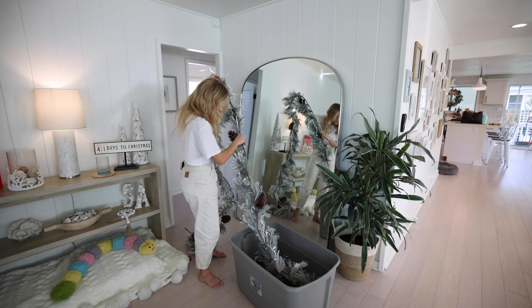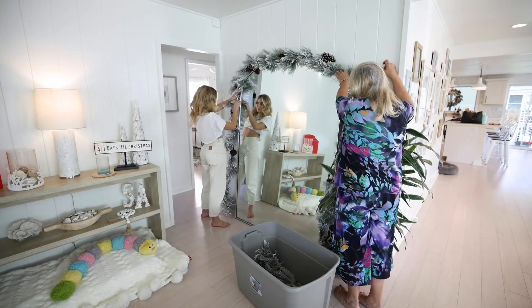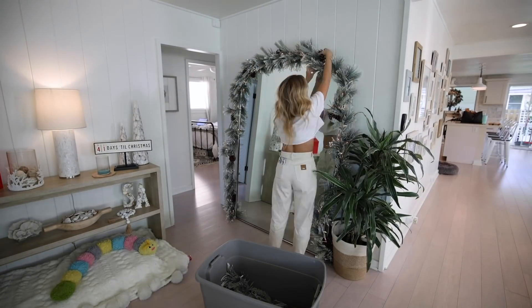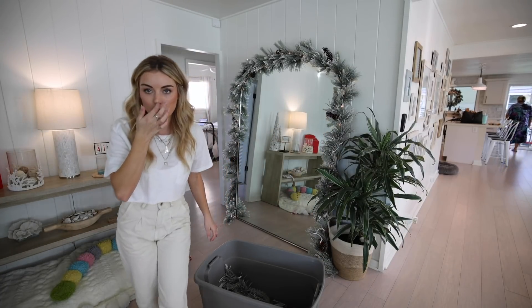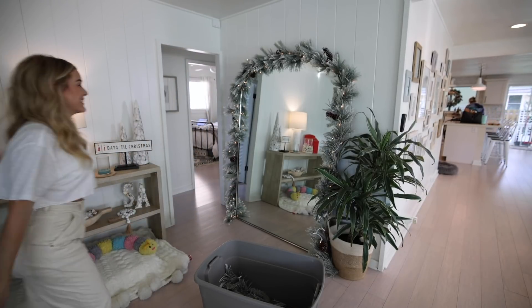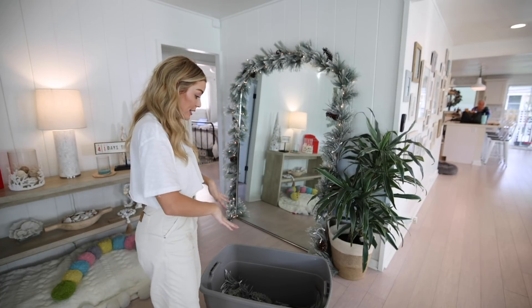Seriously, the most gorgeous garland ever. There's garland around the mirror — this makes me so happy. Okay, let's do the garland on the TV next, and then this box is done.